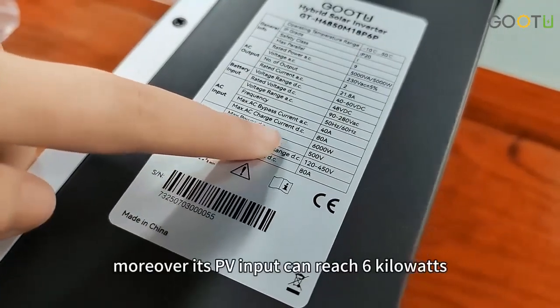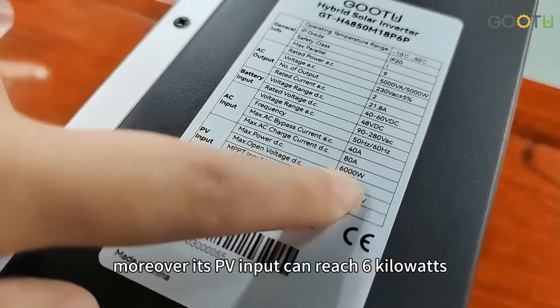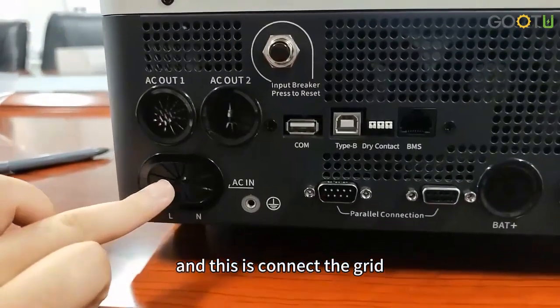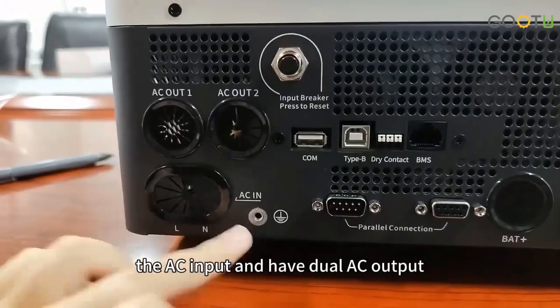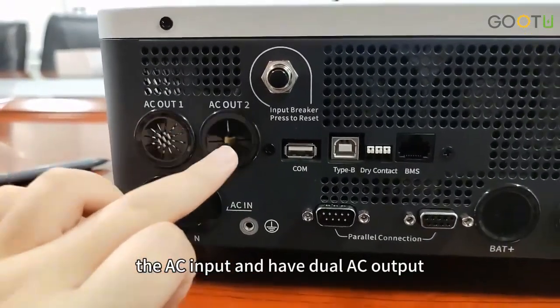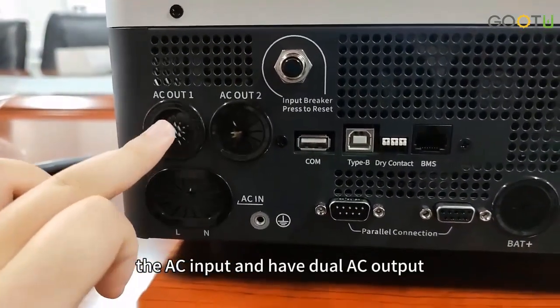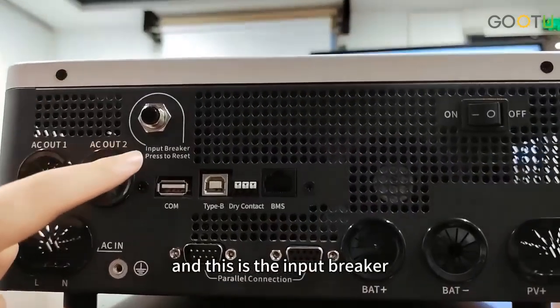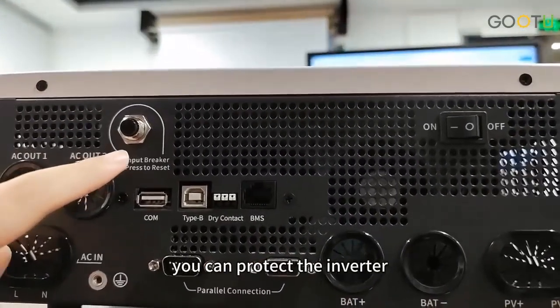Moreover, its PV input can reach 6kW. This is where you connect the grid — the AC input — and it has dual AC output: the main and the second. This is the input breaker, which can protect the inverter.